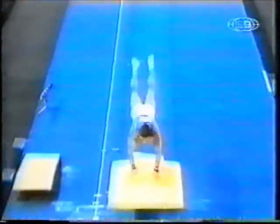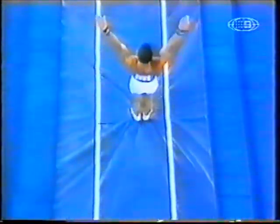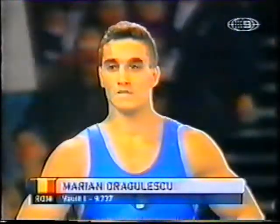Terrific angle to see if he stayed in line with the vaulting table. He did land in between and stepped out, so of course a slight deduction there. I just admire that guy for going for such a tough vault.